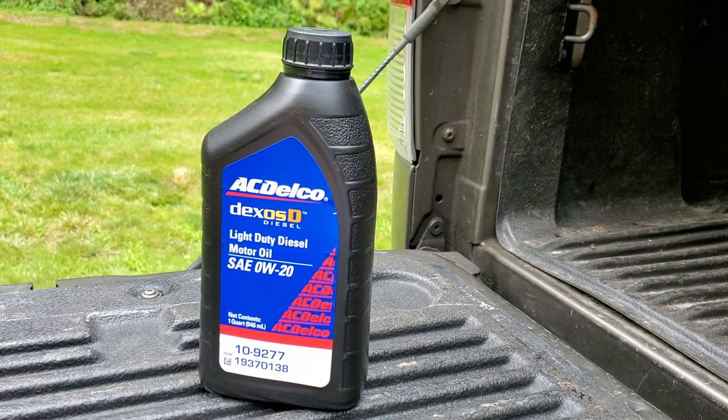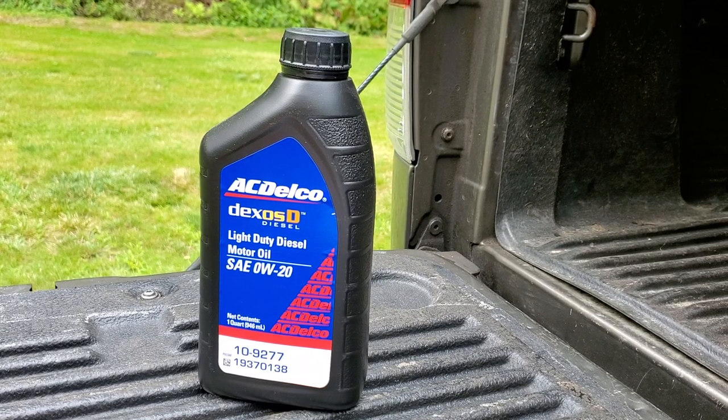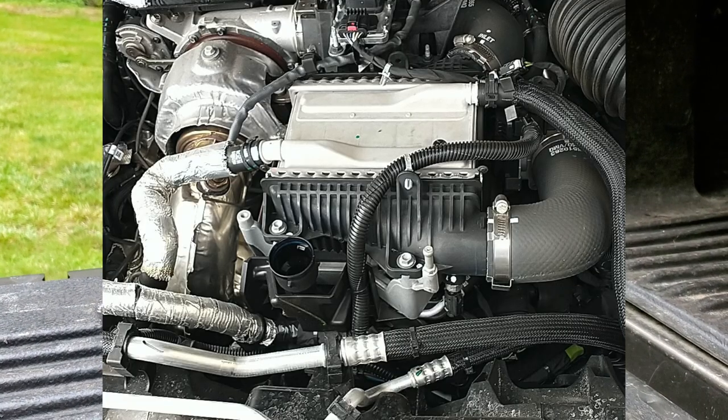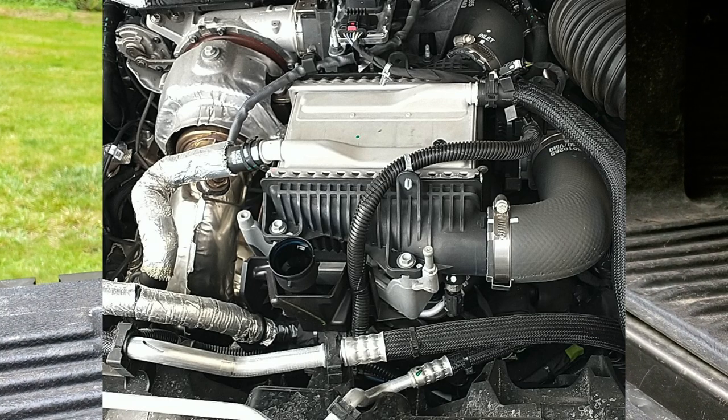Today I'm going to give you some interesting details about this motor oil — AC Delco Dexos D. Everything you want to know, plus an oil analysis from an actual 3.0 Duramax engine, a 2020 GMC Duramax 3.0. We'll look at some of the key ranges from that analysis.